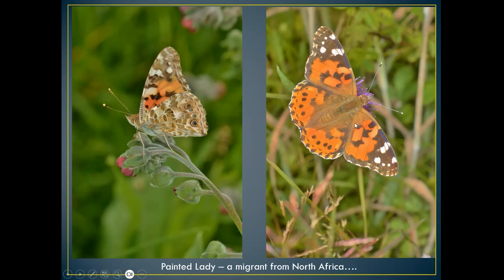The painted lady normally lays its eggs on thistles, so that's one to look out for when you're out and about, especially along the river banks.